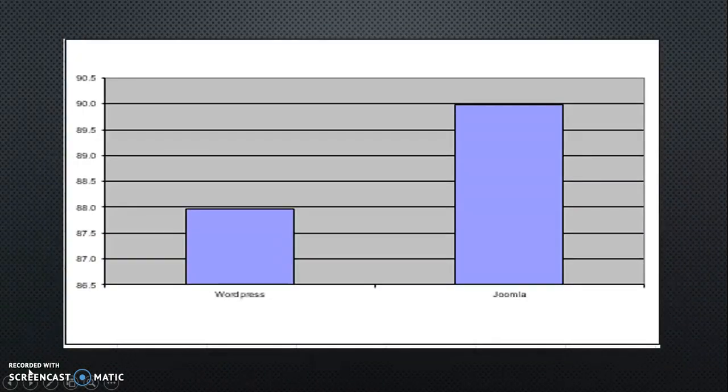Here the bar chart shows WordPress at 88.0 and Joomla at 90.